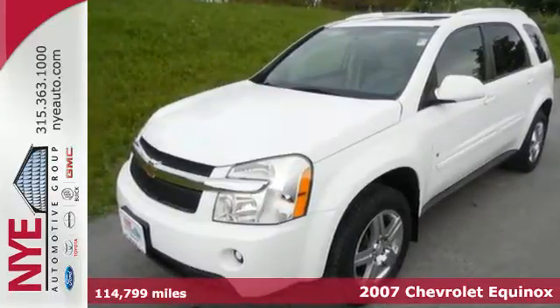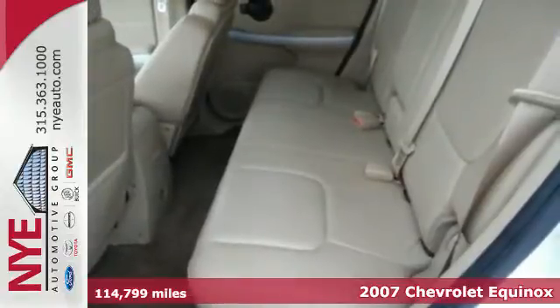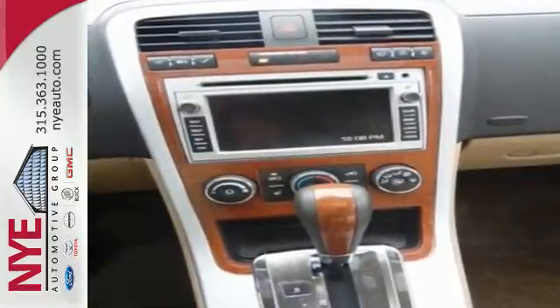It's a 2007 Chevrolet Equinox. Consider the intelligence of electronic stability control, 4-wheel anti-lock disc brakes, driveline traction control, and a proven Chevrolet V6 engine.